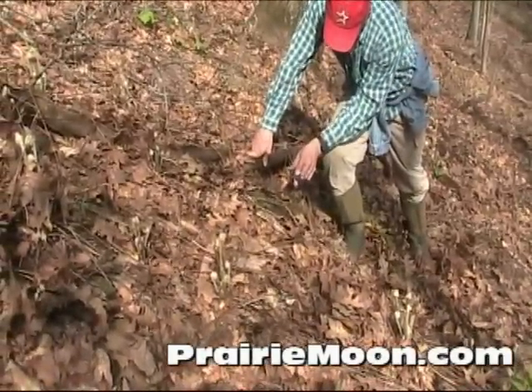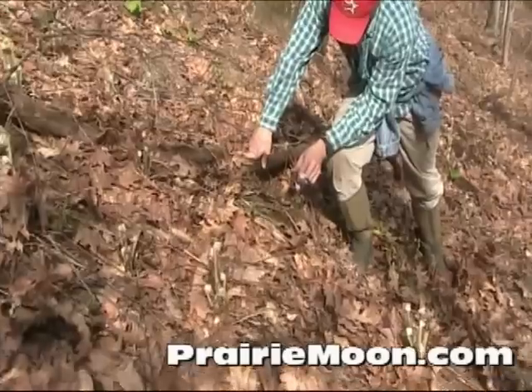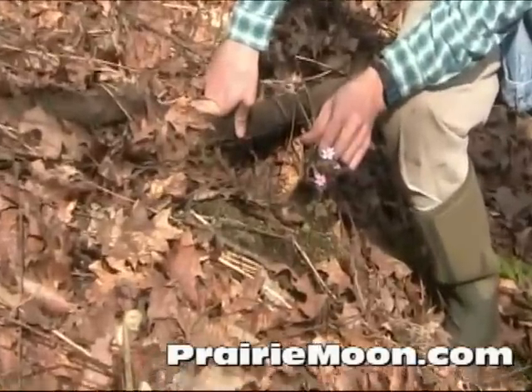But right now we've got Anemonella thalictroides blooming. That's the Rue anemone.